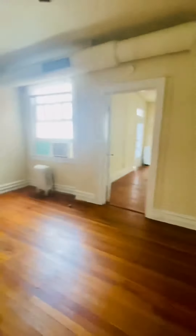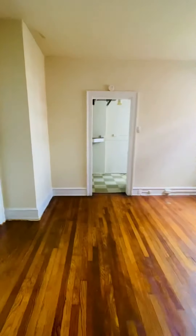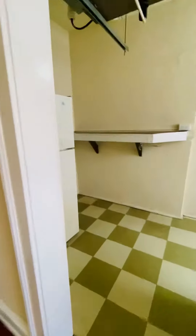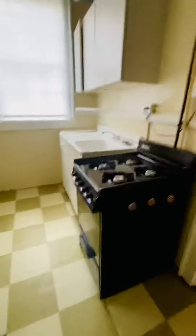This is the living room. You have the kitchen area with a refrigerator and gas range.